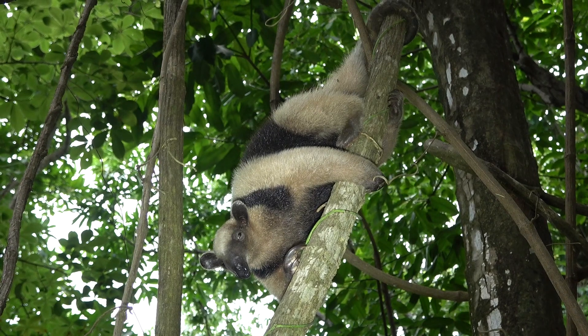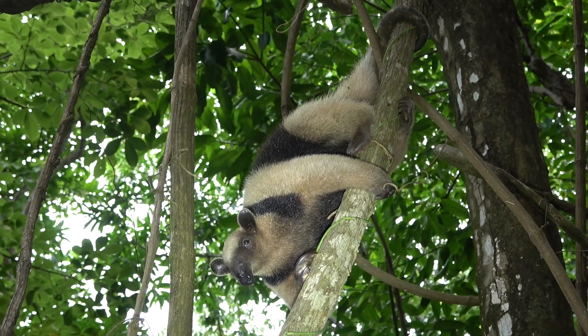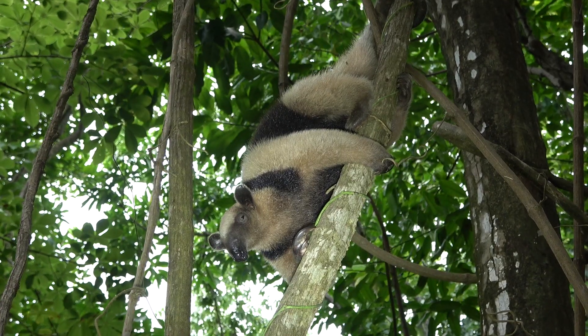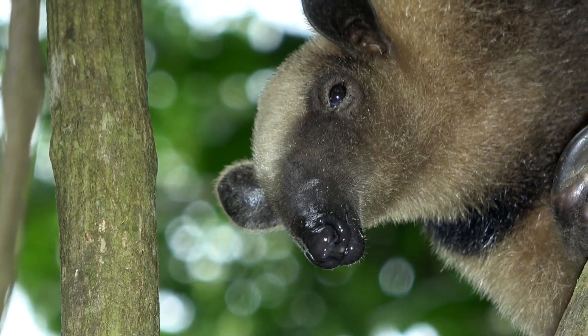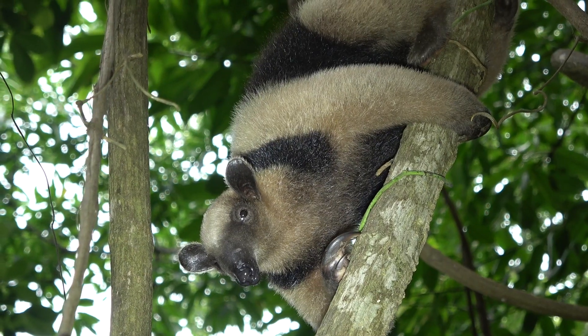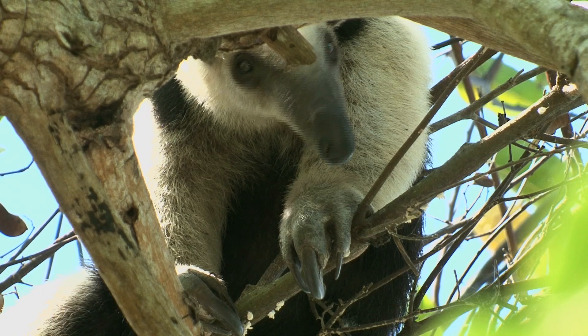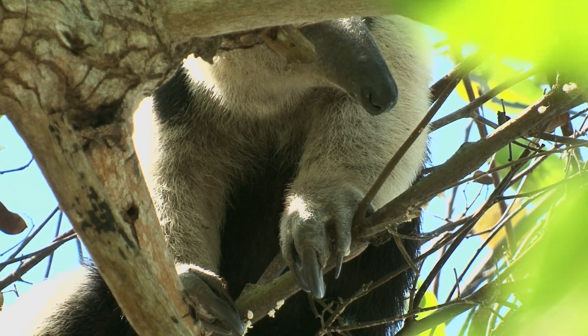This 4.5-kilo arboreal animal lives from southern Mexico to Peru and over to Venezuela, in the lowlands up to about 1,600 meters. They can be active in the day or night, but according to one study, are active about 8 hours a day.